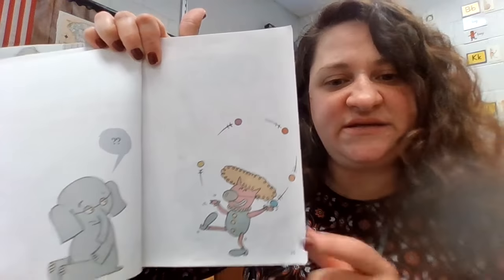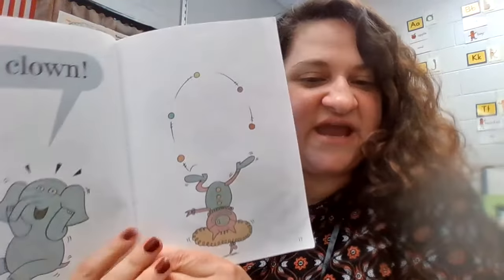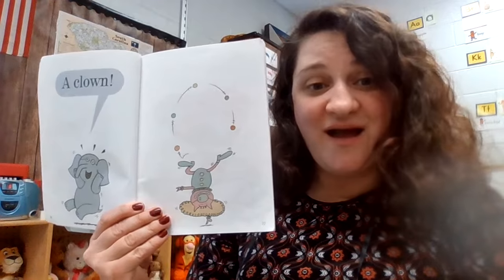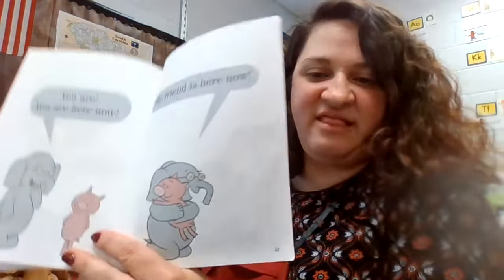And what is she doing on this page? She dressed up like a clown, and now she's juggling. And here she's standing on her head — standing upside down on one finger and juggling with her feet. She's trying to cheer Gerald up. And throughout the whole book, she tries to cheer Gerald up. And then they finally get together and give hugs.